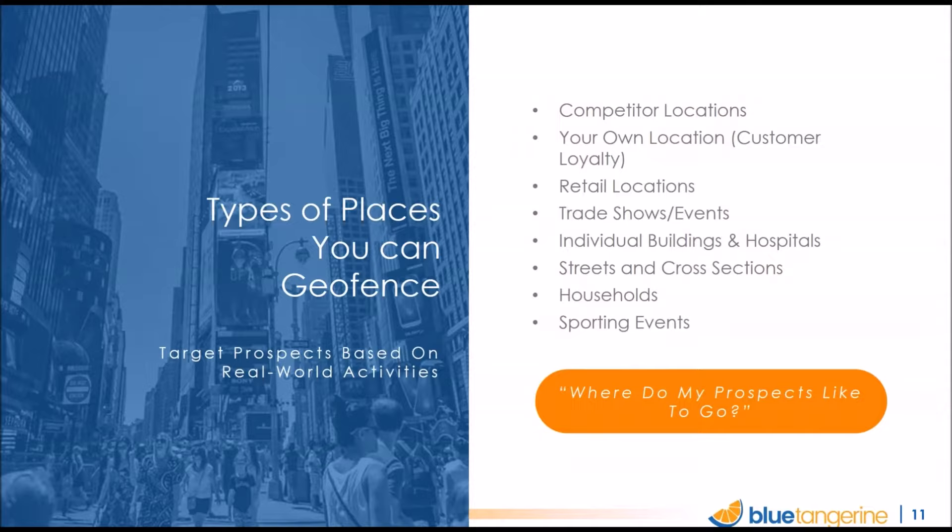You can fence generic retail locations, or tie fences to a particular event, trade show, or sporting event — anyone attending that event may be a target. For example, a personal injury attorney might draw a fence around an emergency room and show ads to people who visited recently. It's now even possible to do individual households through what's called addressable geofencing — you upload a mailing list, it connects to property data based on mailing addresses, and we geofence around individual homes.